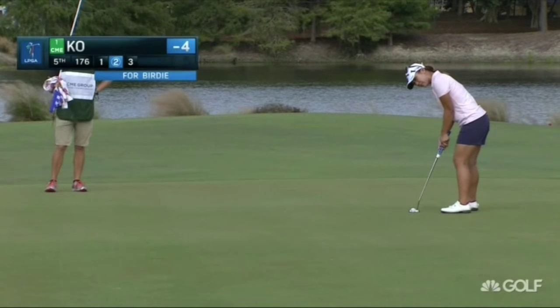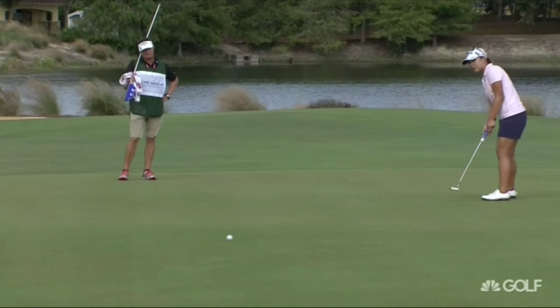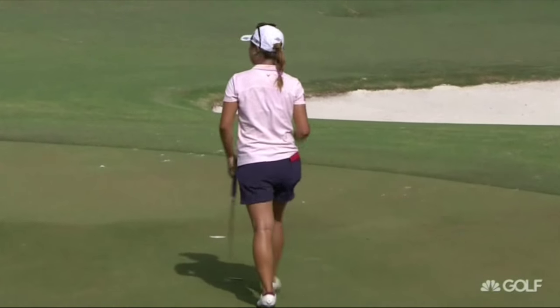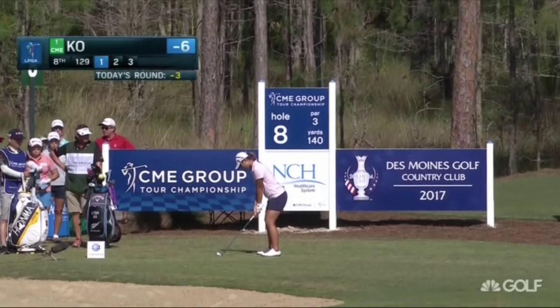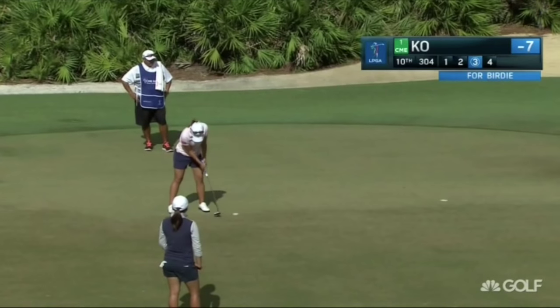Lydia Ko already having made a birdie early to get to five under. The fifth is a par three, right in the dead center, trying to keep pace. Ko looking to get to six under. The tee at eight is set up very short today — 129 yards to that front hole location — and Ko gets it to eight under.